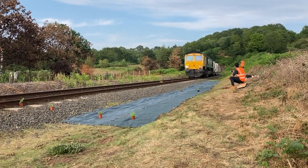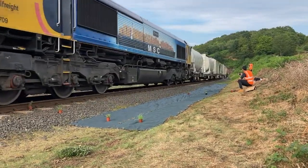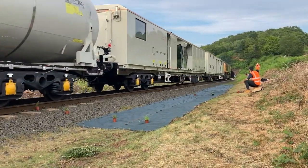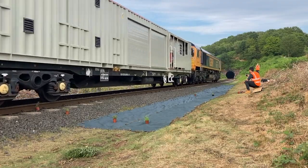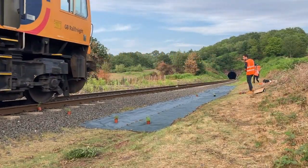Enter the Smart Weed System Train, a joint project from GB Rail Freight, Network Rail, Bayer Environmental Science, and several other high-tech partners. It's going to revolutionise weed control on the UK's rail network, and it's on test here at the SVR.